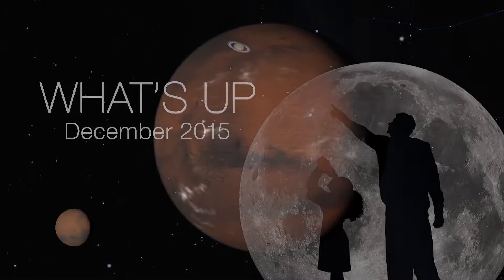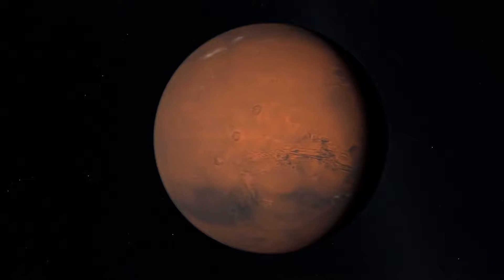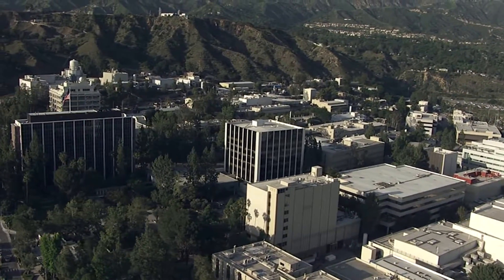What's up for December? View Mars right now and prepare for 2016, the best Mars viewing year since 2005. Hello and welcome. I'm Jane Houston Jones at NASA's Jet Propulsion Laboratory in Pasadena, California.